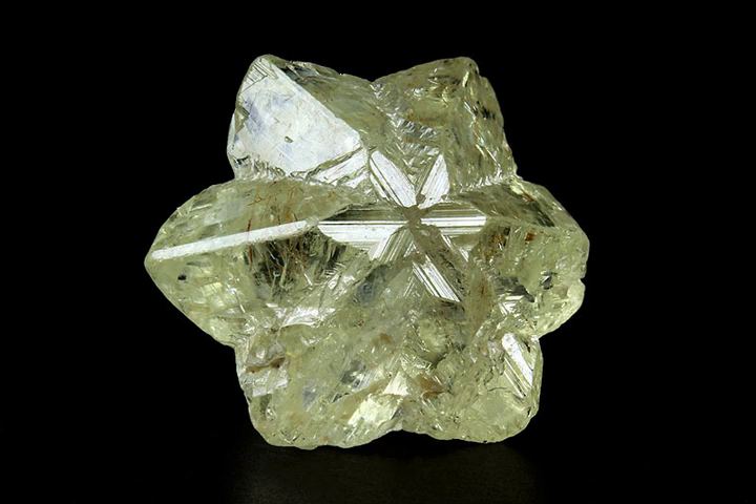An interesting feature of its crystals are the cyclic twins called trillings. These twin crystals have a hexagonal appearance, but are the result of a triplet of twins, with each twin oriented at 120 degrees to its neighbors and taking up 120 degrees of the cyclic trilling. If only two of these three possible twin orientations are present, a V-shaped twin results.